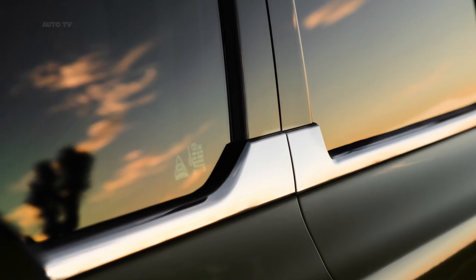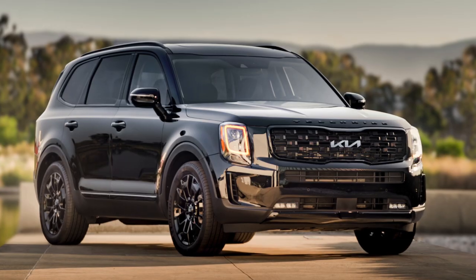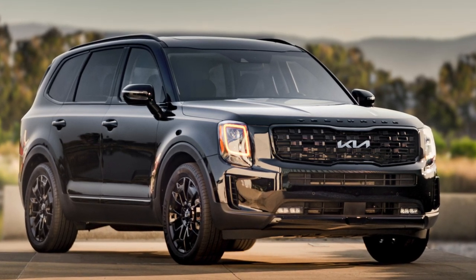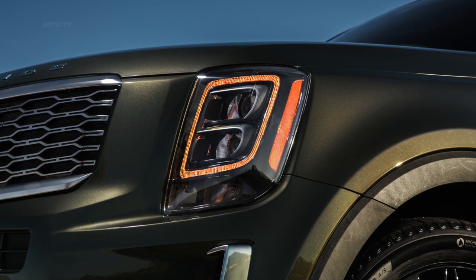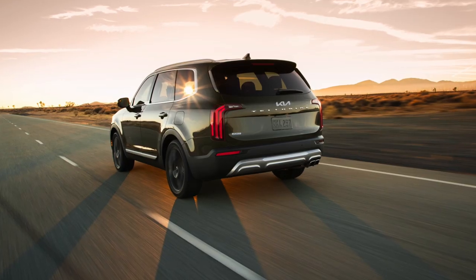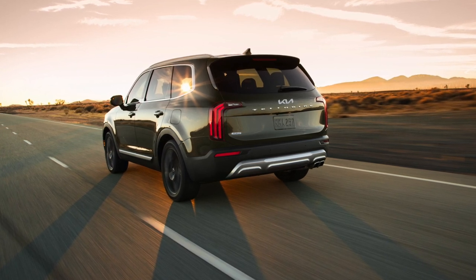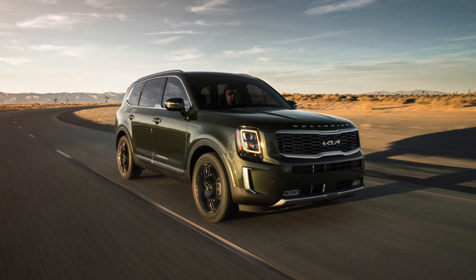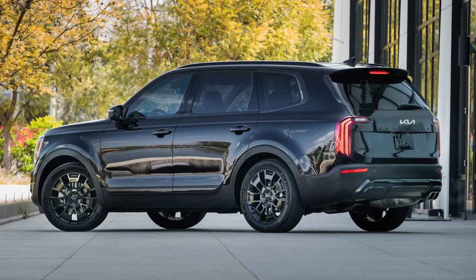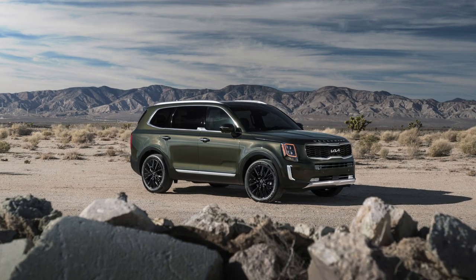The bigger news comes inside, though relatively speaking it's still small potatoes. The greenhouse carries over unchanged, but you will find more standard equipment on lower trim levels. The larger 10.25-inch infotainment screen comes to the Telluride LX and S models, as does automatic climate control and highway driving assist. All trims gain Kia's navigation-based smart cruise. This lines up with the previously leaked information, but now we have pricing information to go along with it.